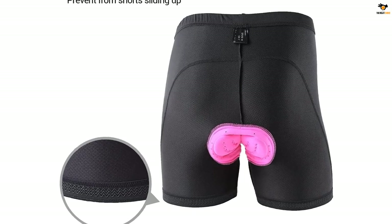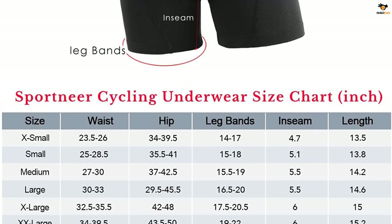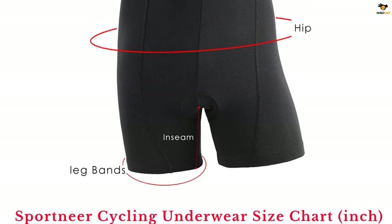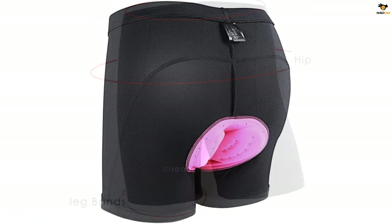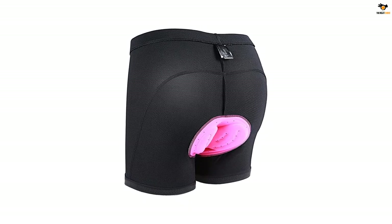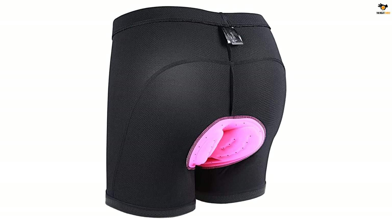The padding helps reduce muscle strain on your upper thighs, and the ventilation holes offer breathability during peak activities. The shorts also have an elastic closure and non-slip rubber grips at the hem. These Sportnere women's bike shorts with padding are designed to provide the ultimate riding comfort for women.